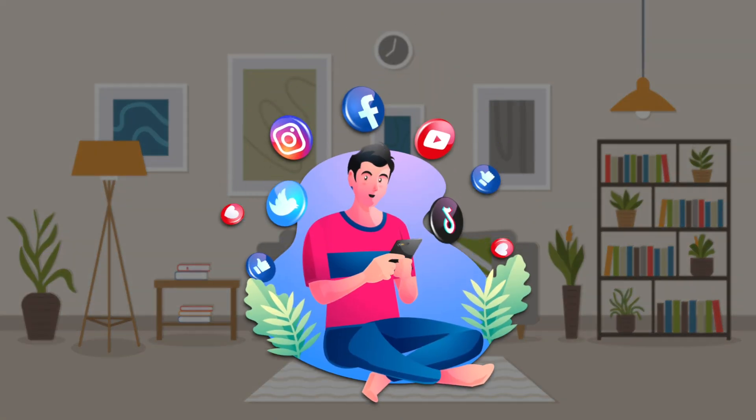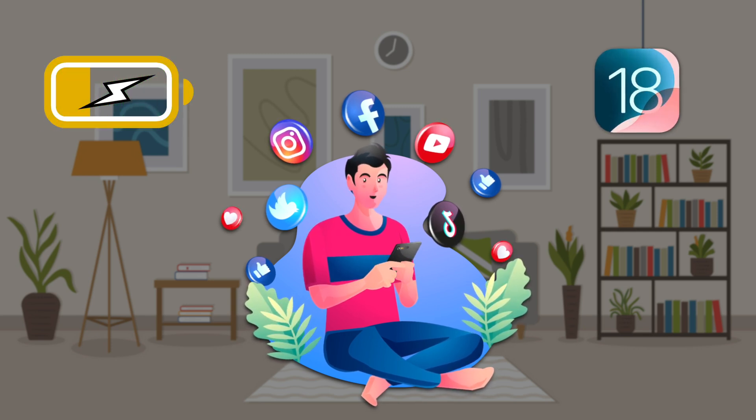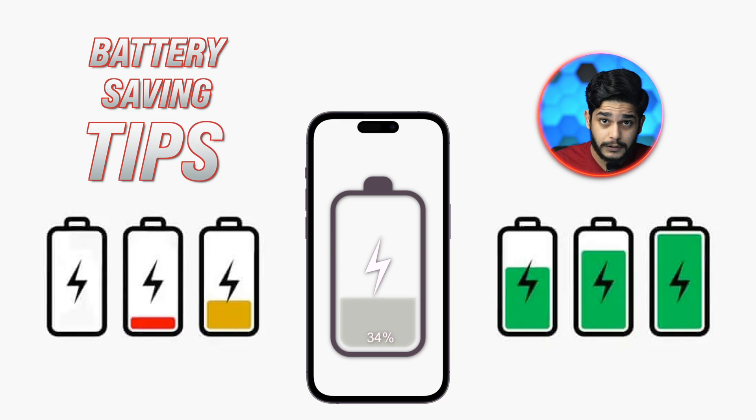Welcome back to iGeeks Blog. If you're among those iPhone users facing battery drain or poor battery backup after updating to iOS 18, in this video I'm going to share some tips I've been personally using to get the best battery life out of my iPhone, along with some personal recommendations. Watch till the end so you don't miss any crucial tip or trick to stop battery drain on your iPhone.